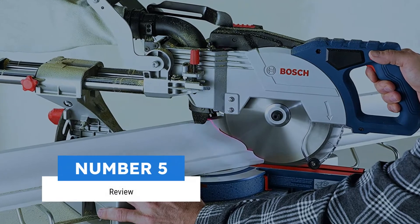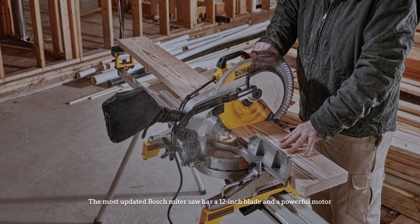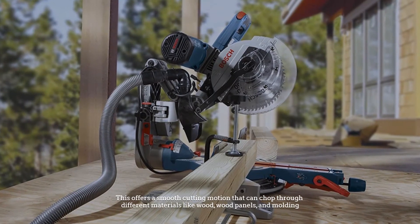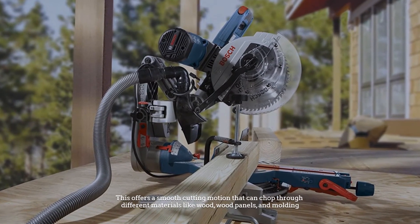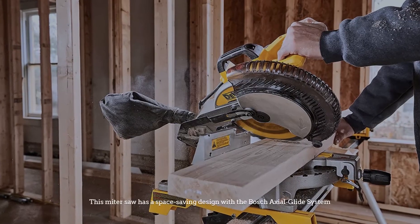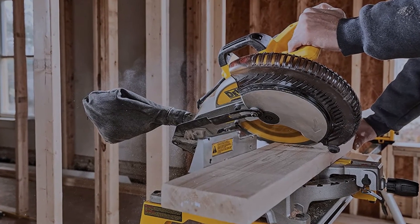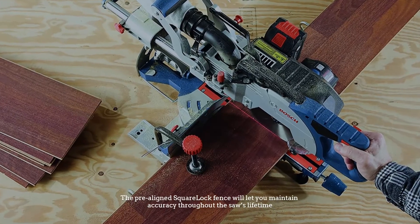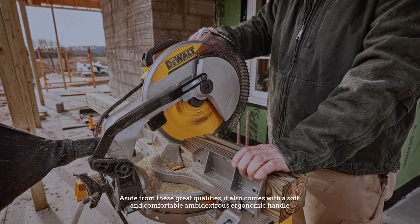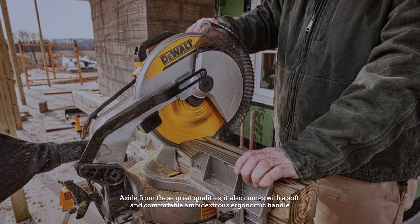The most updated Bosch mitre saw has a 12-inch blade and a powerful motor, offering a smooth cutting motion that can chop through wood, wood panels, and molding. It has a space-saving design with the Bosch axial glide system, and the pre-aligned square lock fence maintains accuracy throughout the saw's lifetime. It also comes with a soft, comfortable ambidextrous ergonomic handle for ease of control.